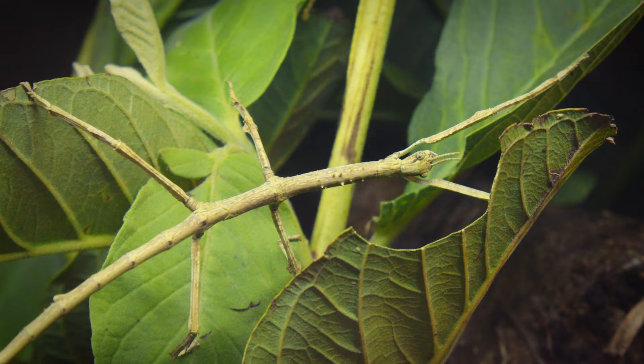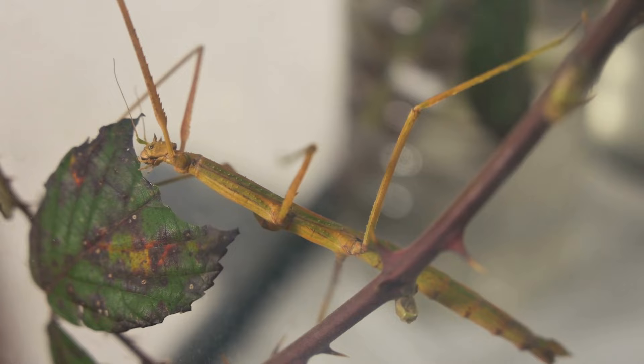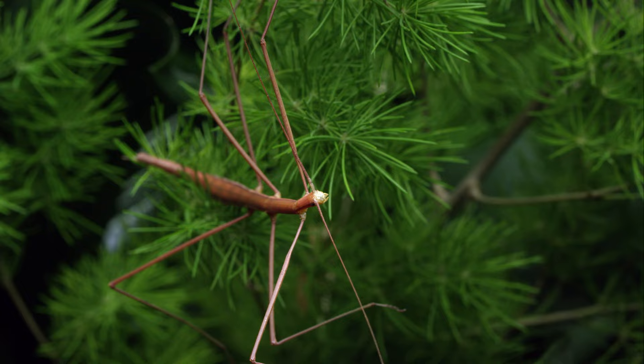Stick insects are another incredible creature that has evolved to blend in with their surroundings. They are found in forests and grasslands all over the world, and they come in different shapes, sizes, and colors. Stick insects have a slow, deliberate way of moving, which makes them look like twigs or branches swaying in the wind. They are also herbivorous and feed on leaves.